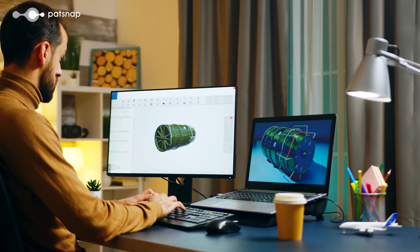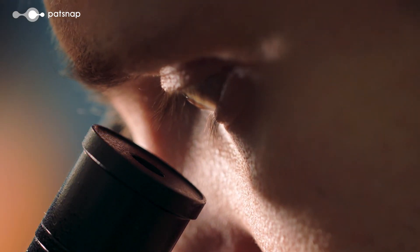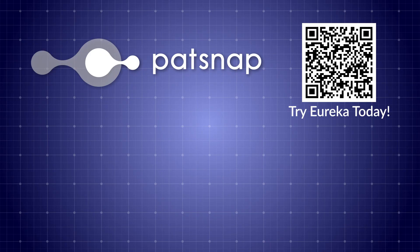So that's TRIZ in a nutshell. By applying the principles and tools of TRIZ, you can develop innovative solutions to your problems and create products and systems that meet the needs of customers while minimizing waste and environmental impact. If patents, intellectual property and innovation are of interest to you, please subscribe for more exciting content.